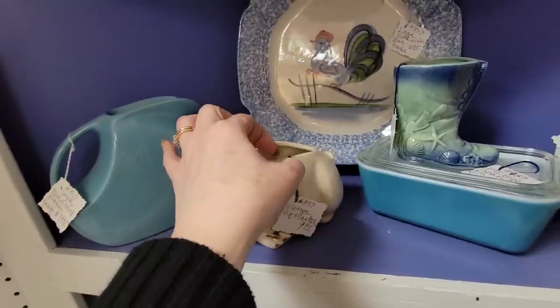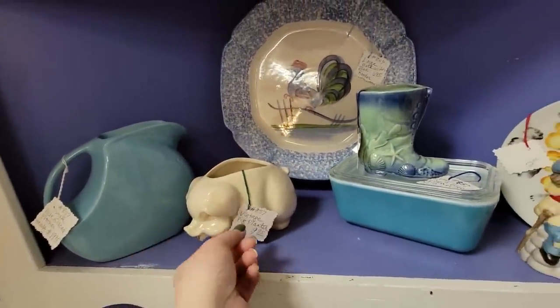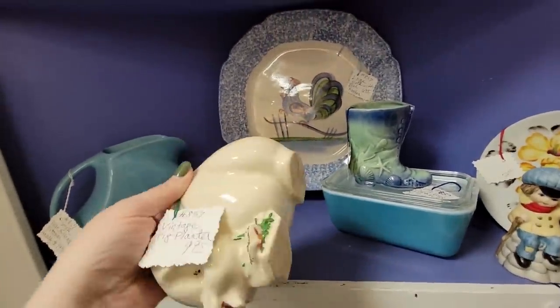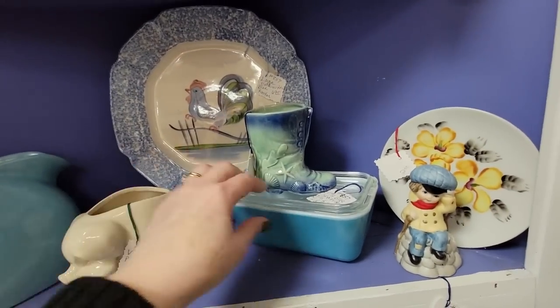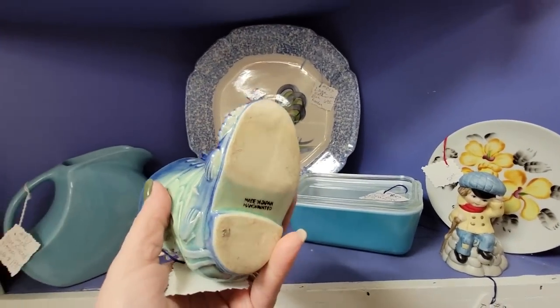Here's a pig planter, and you can hear — it's more high-pitched, and the other one was like a dull sound. There's a little Fridgey, and Pyrex for $19.95. This is a lot going on here.